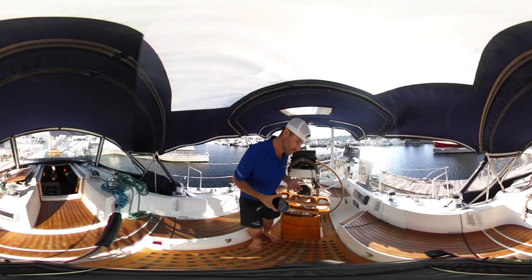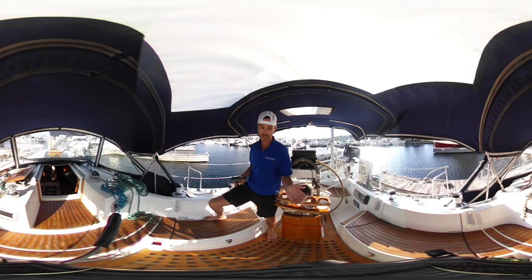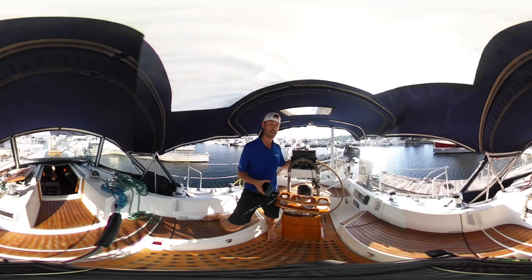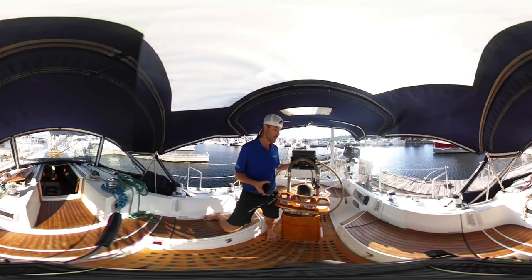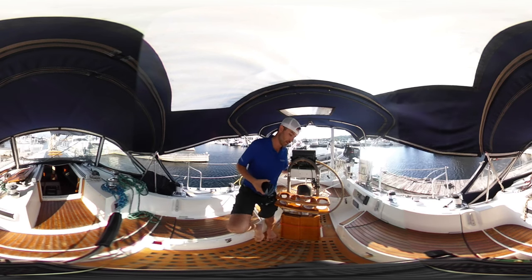Right now we're in the cockpit area of this boat. It's a pretty nice spacious cockpit. You've got seating on either side, all teak throughout. Nice big wheel in the back here, and then a new Garmin touchscreen display with autopilot and your wind gauge as well.